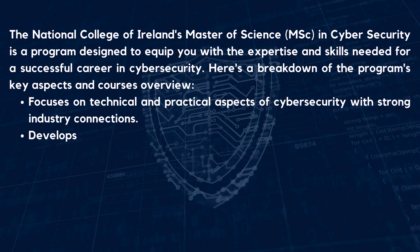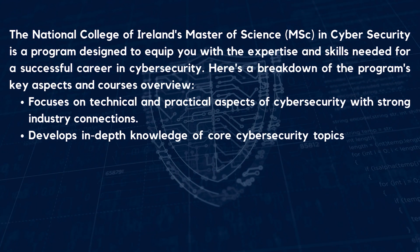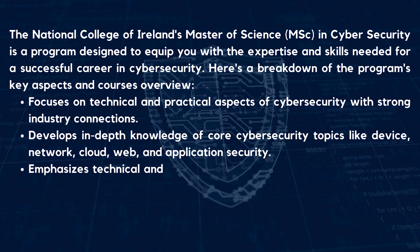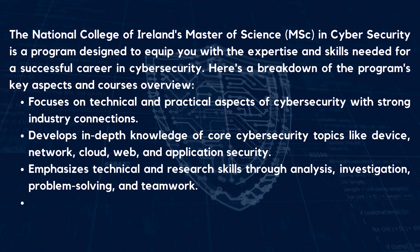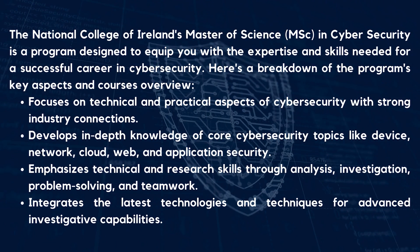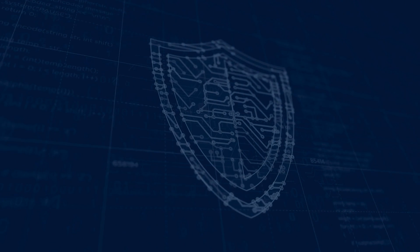The program develops in-depth knowledge of cyber security topics like device, network, cloud, web, and application security. It emphasizes technical and research skills through analysis, investigation, problem solving, and teamwork, and integrates the latest technologies and techniques to advance investigative capabilities.